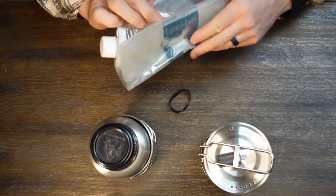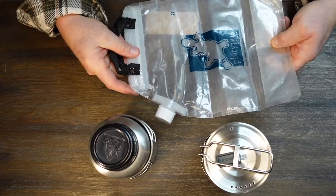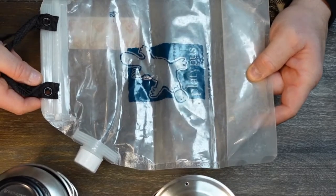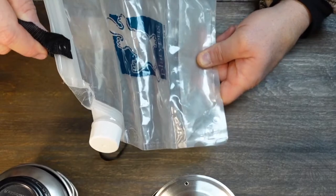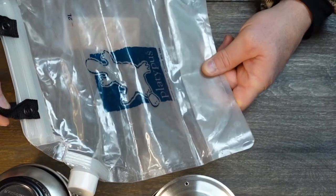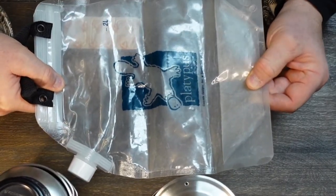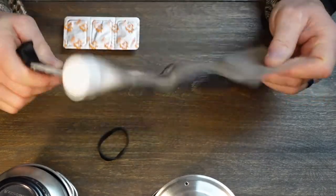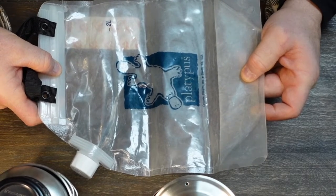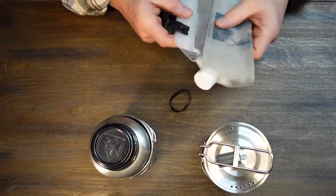Another water storage container is the Platypus bag — I've used this for years backpacking and hiking with my water pump. It allows you to pump water right into this bag or fill it manually, holding two liters or more. You can carry it back to your campsite and actually boil water inside this durable plastic bag inside a pot with other water, or just dump it on-site into your container and boil it there.